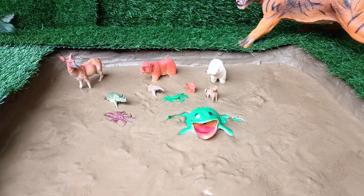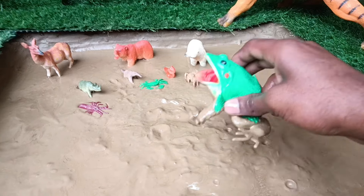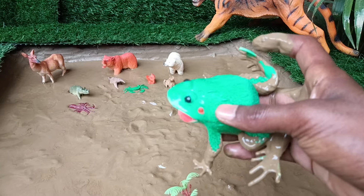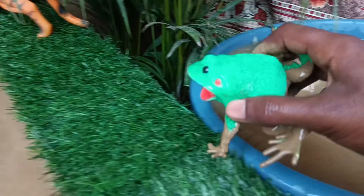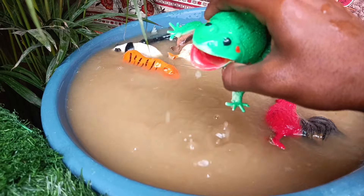Now the next animal you have is the frog. Let's take it out of this mud and wash it. Frogs are amphibians, known for their jumping ability, webbed feet, and unique life cycle that includes the tadpole larval stage.